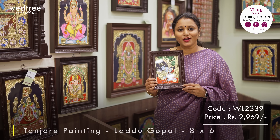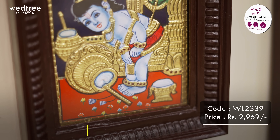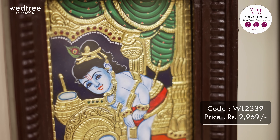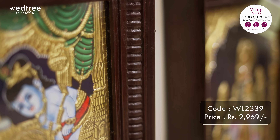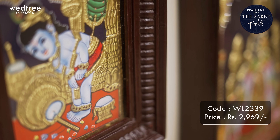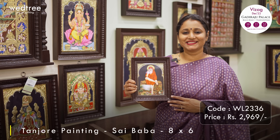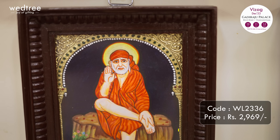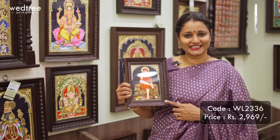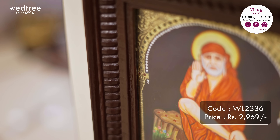Let's start off with the smallest size in Tanjore paintings. This one is an 8x6 Bal Gopal - a beautiful frame depicting Lord Krishna embellished with 24-karat gold foil work with gemstones and a teak wood frame. Priced at Rs.2,969. The next one in 8x6 is Shirdi Baba - a lovely frame of Shirdi Baba embellished with gold foil work and gemstones, artistically done with a teak wood frame. Priced at Rs.2,969.